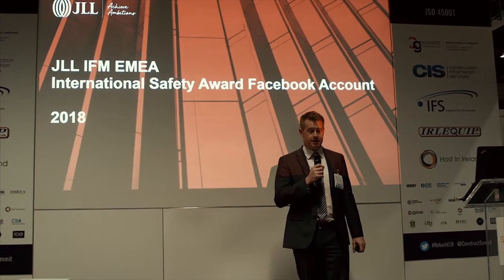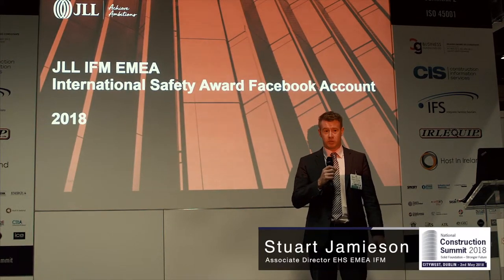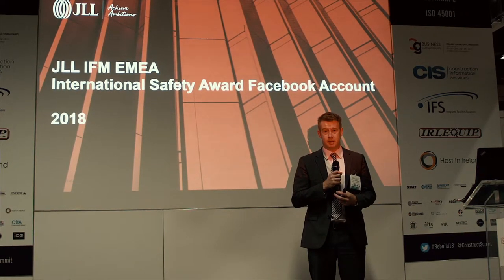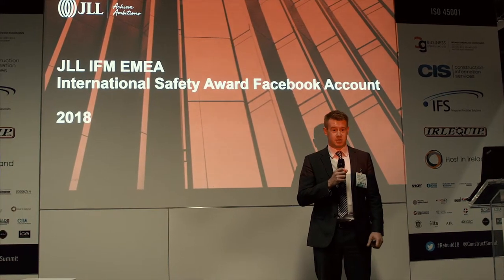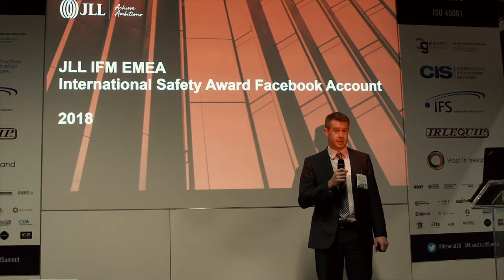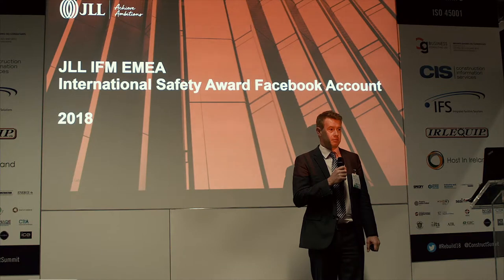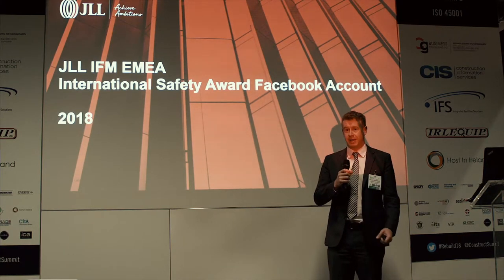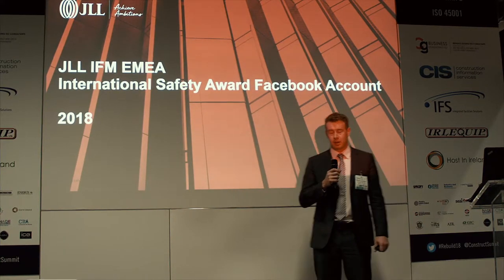I'm going to introduce who JLL are and what we're doing with Facebook. JLL is a global real estate firm with offices in different territories around the world. We deal with corporate clients to manage real estate — customers like Intel, Hewlett Packard, and Facebook — and we manage their buildings in different ways and projects. This part is about facility management.